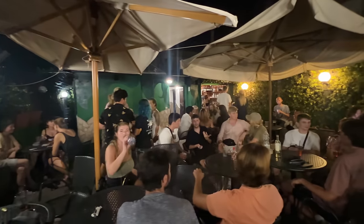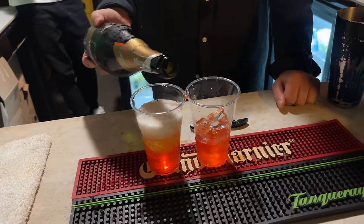Now that we are all showered and changed, we're about to go check out the rooftop bar. We went with some Aperol Spritz — they're five bucks each. Cheers to Roma! We also met some new friends from Vancouver Island, Canada. We eventually migrated from the rooftop down to the bar downstairs, which is actually really nice.